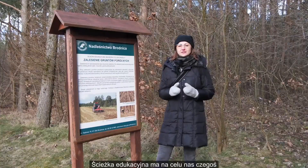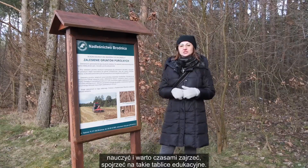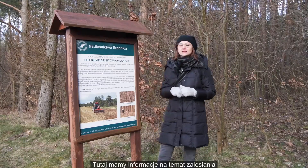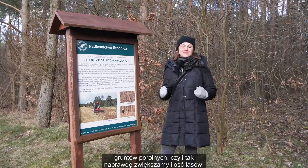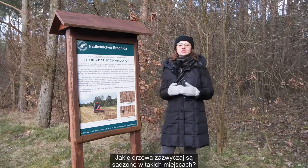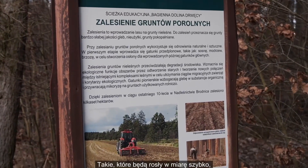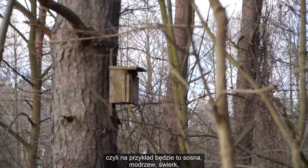Ścieżka edukacyjna ma na celu nas czegoś nauczyć i warto czasami spojrzeć na takie tablice edukacyjne. Tutaj mamy informacje na temat zalesiania gruntów porolnych, czyli tak naprawdę zwiększamy ilość lasów. Jakie drzewa zazwyczaj są sadzone w takich miejscach? Takie, które będą rosły w miarę szybko, czyli na przykład sosna, modrzew, świerk.